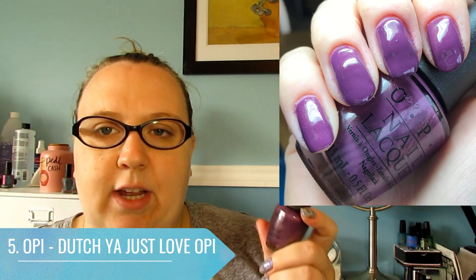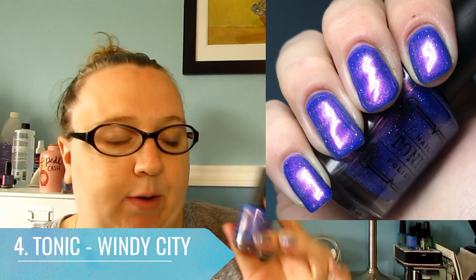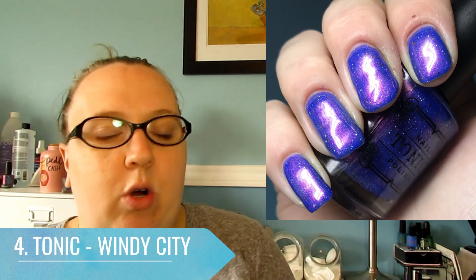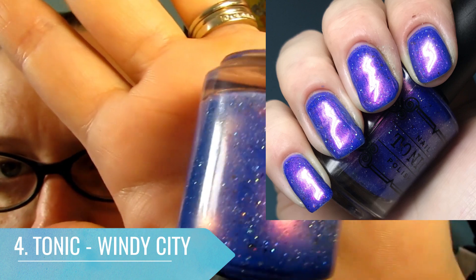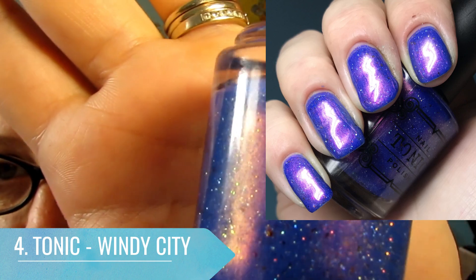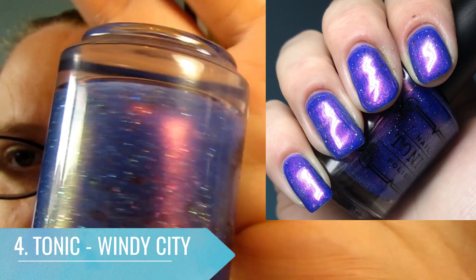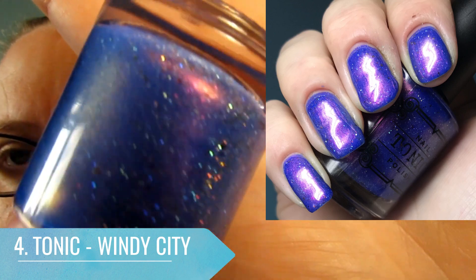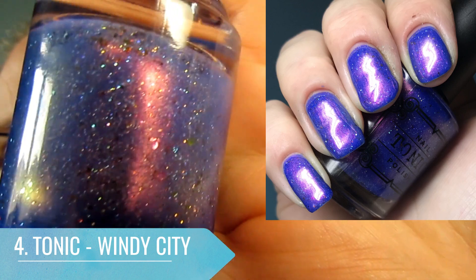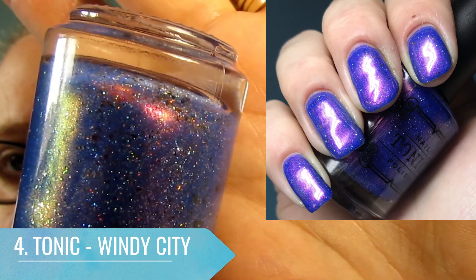At number four is another very new polish to my collection that I fell hard for — Windy City from Tonic. It's a gorgeous bluey-purple with a pink flash and lots of flakies and holographic going on. It's so pretty. It's one of those complex, absolutely gorgeous polishes you expect from Tonic — I love it.